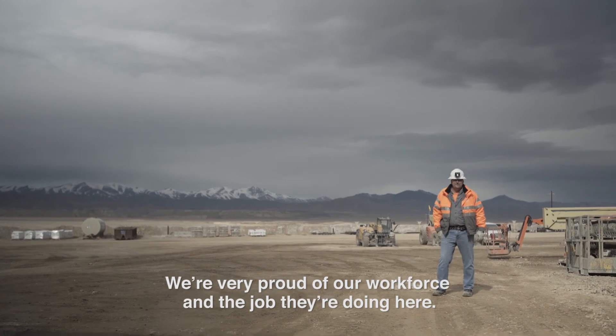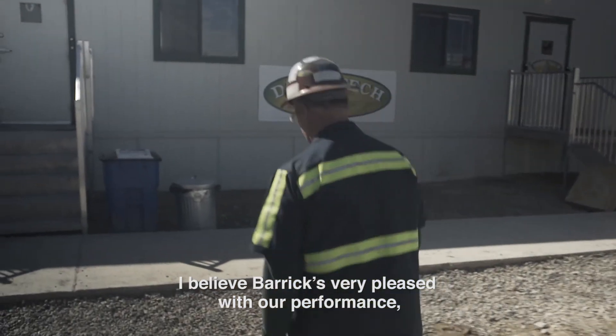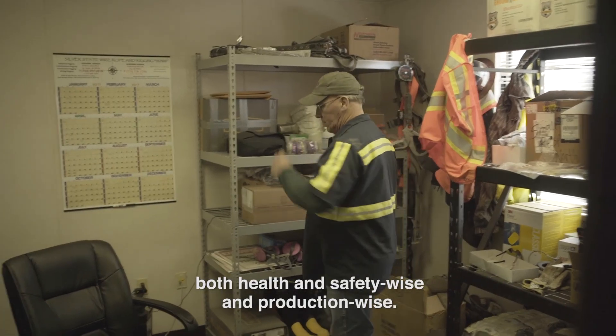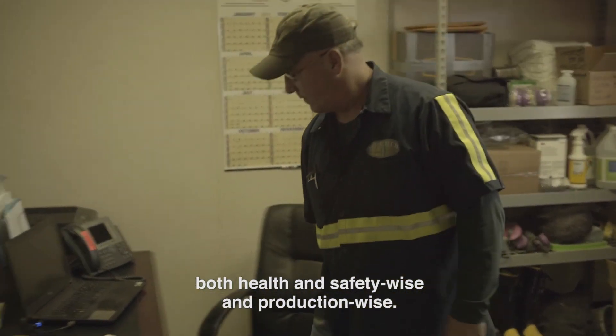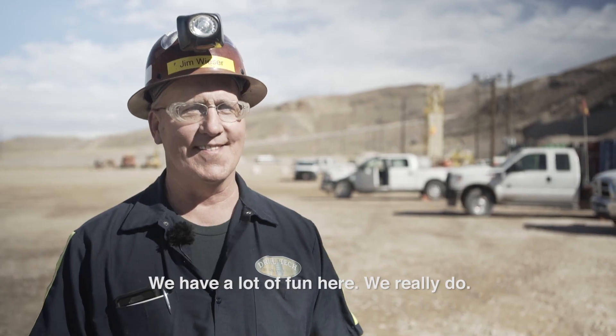We're very proud of our workforce and the job they're doing here. I believe Barrick's very pleased with our performance, both health and safety wise and production wise. So it's a good marriage here. We're having a lot of fun.